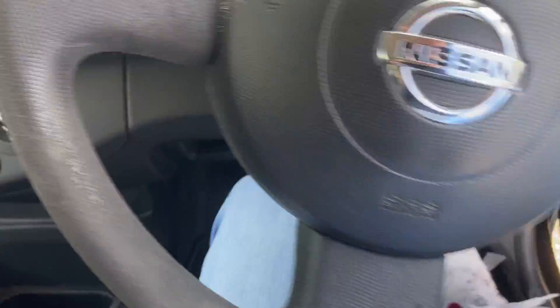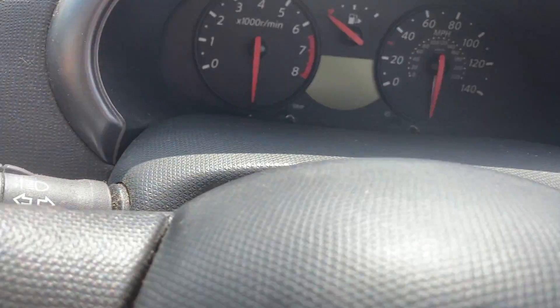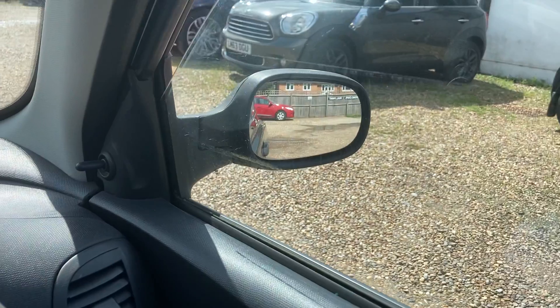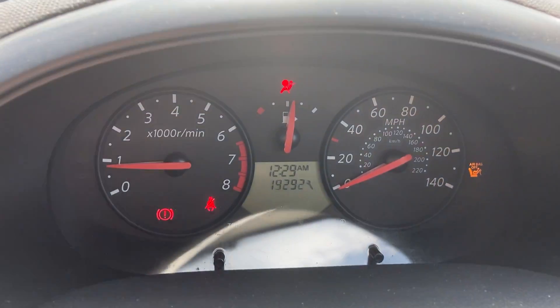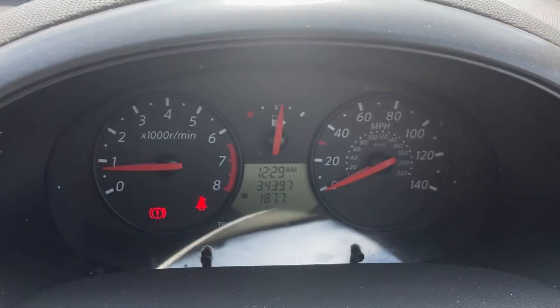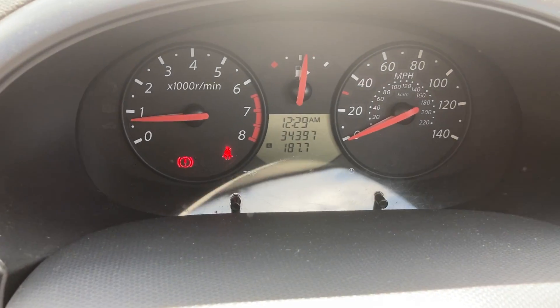Comes with a three-month warranty and it will be serviced tomorrow — going to have an oil change, oil filter, air filter, screen wash. It's only got three stamps in the book so far. Currently at 34,397 miles at the time of the video. Over half a tank of fuel.